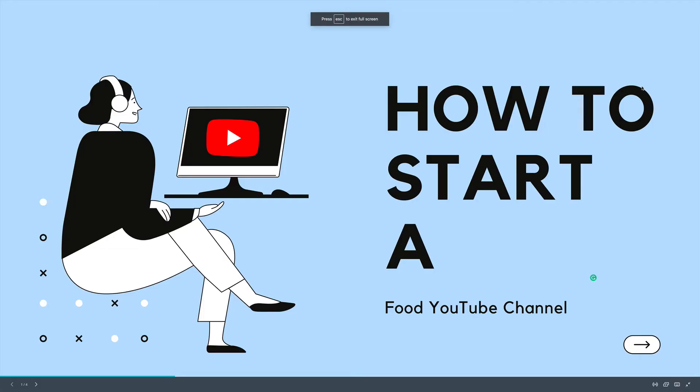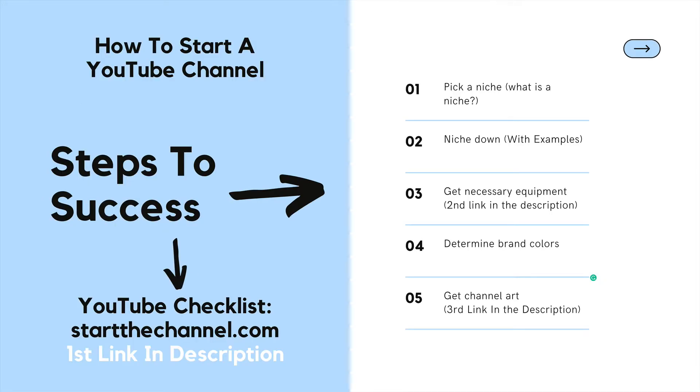Hello and welcome back to startthechannel.com where we show you step-by-step how to start a successful YouTube channel. Be sure to check out the first link in the description as I have a free checklist that will help you get up and running fast.